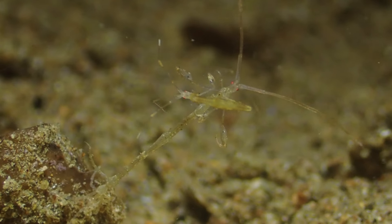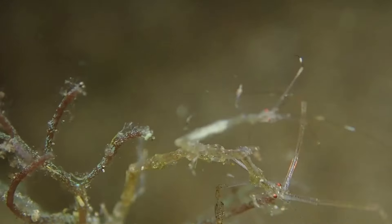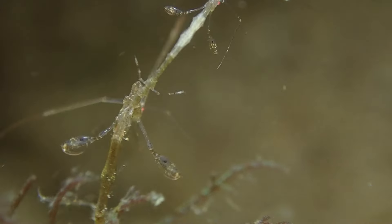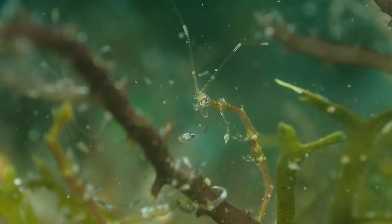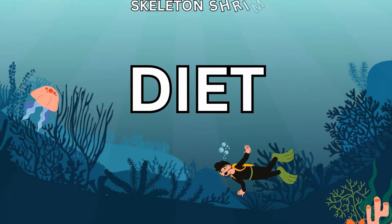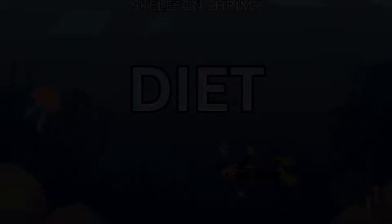Moving on to their behavior, skeleton shrimp exhibit slow, deliberate movements that mirror the swaying of seaweed. This deliberate motion allows them to navigate the current without drawing attention. It's a testament to their strategic approach to life in the ocean.